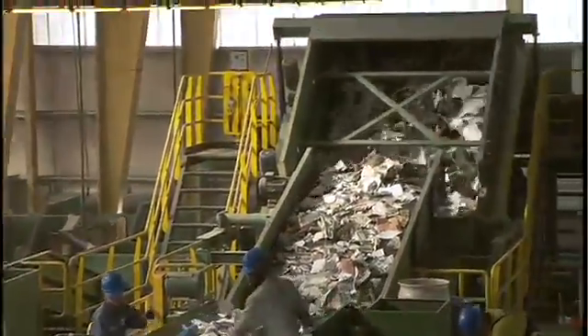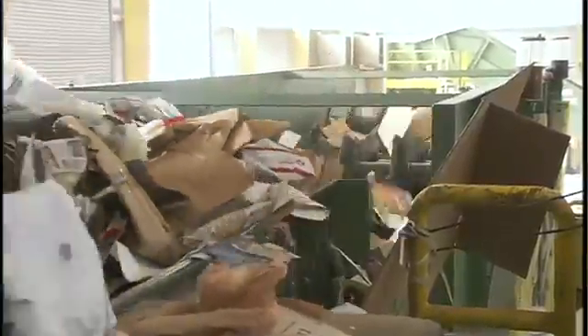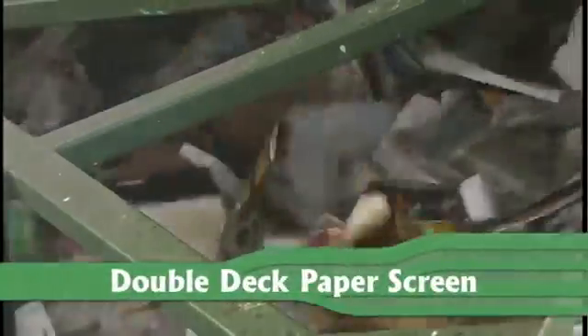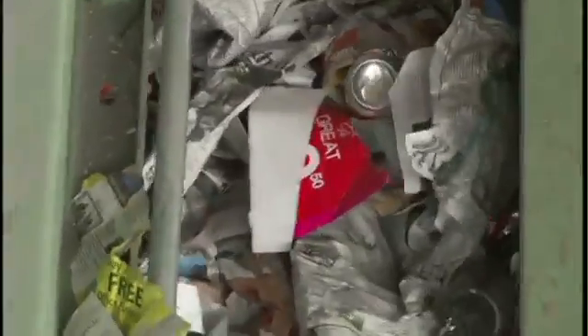After going through the second pre-sort, the materials head to the fancy double-deck paper screens. The double-deck paper screens separate flat objects, like paper, from round or three-dimensional objects, such as plastic bottles, steel cans, milk and juice cartons, and aluminum cans. The flat papers are what we call mountain climbers — they literally climb up layer after layer of specially designed rubber discs all the way to the top deck. But containers can't climb the rubber discs; we're like boulders in the middle of an avalanche, and we fall backwards onto another screen.